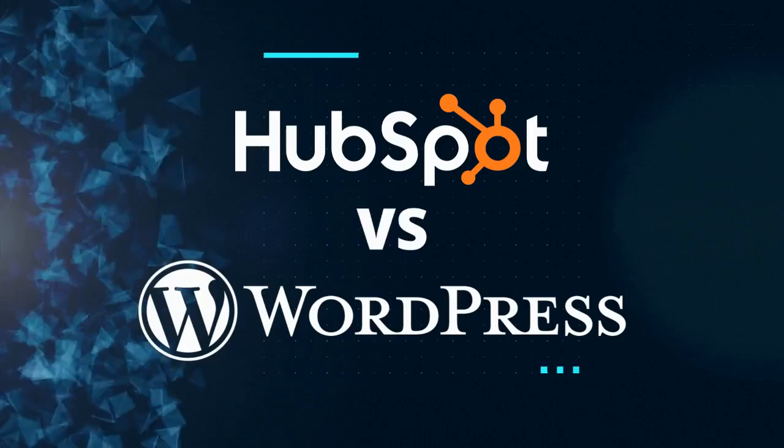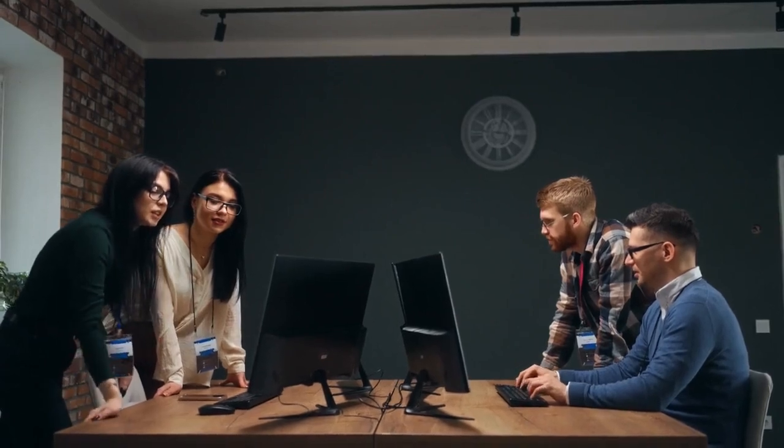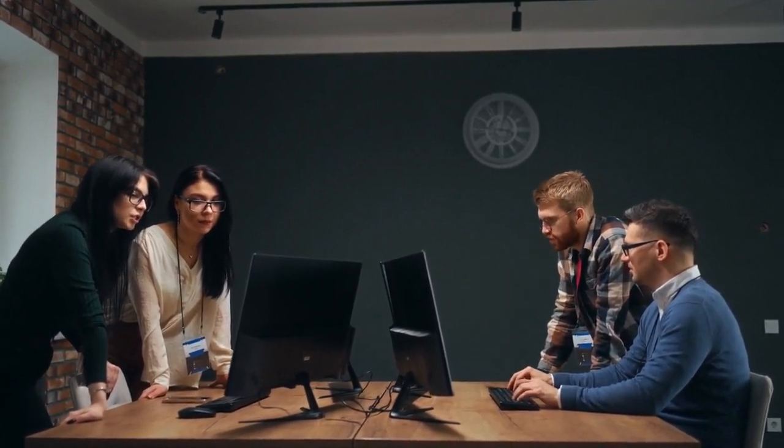Hi, Caitlin from New Perspective here, and today we're going to be talking about our comparison between the HubSpot CMS and WordPress. If you're about to start a website project, one of the biggest questions you probably have on your mind is which content management system or CMS is right for me. So let's take a look.